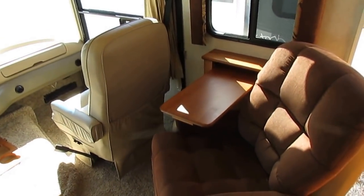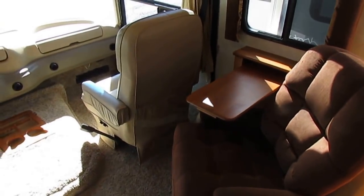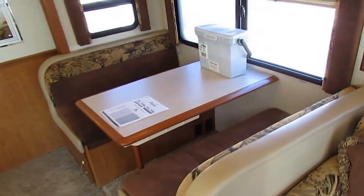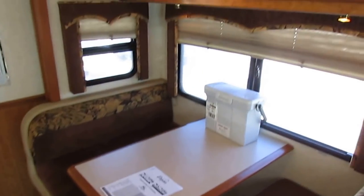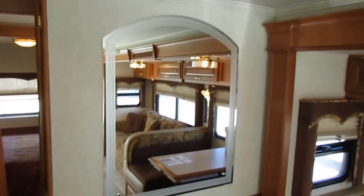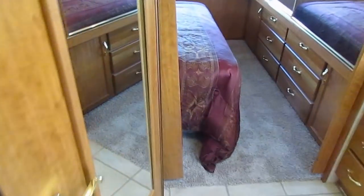Front seats swivel for party seating, so you've got your recliner, your front seat, and eating service for two there. Eating service for four at the table. Got all the books and manuals, day and night shades in all the windows, and a nice edge glass mirror. Got a walk-through bathroom with a sliding privacy door. There's a slide-out pantry right here for all your canned goods and dry goods.